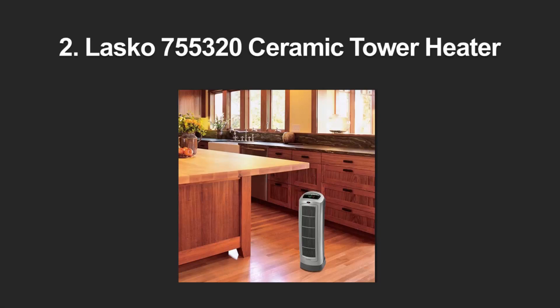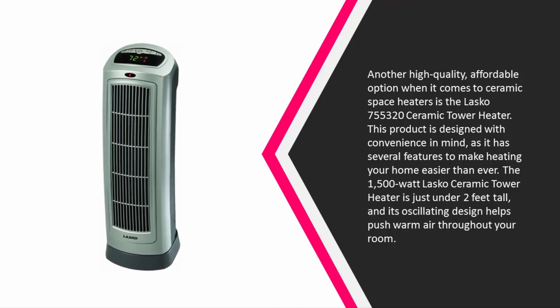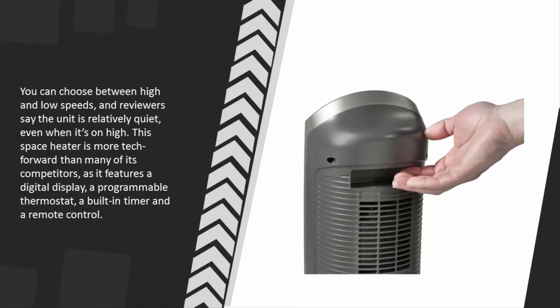At number 2: the Lasko 755320 Ceramic Tower Heater is a high-quality, affordable option. The 1500-watt unit is just under two feet tall and its oscillating design helps push warm air throughout your room. You can choose between high and low speeds, and reviewers say it is relatively quiet even on high. It is more tech-forward than many competitors, featuring a digital display, programmable thermostat, built-in timer, and remote control.